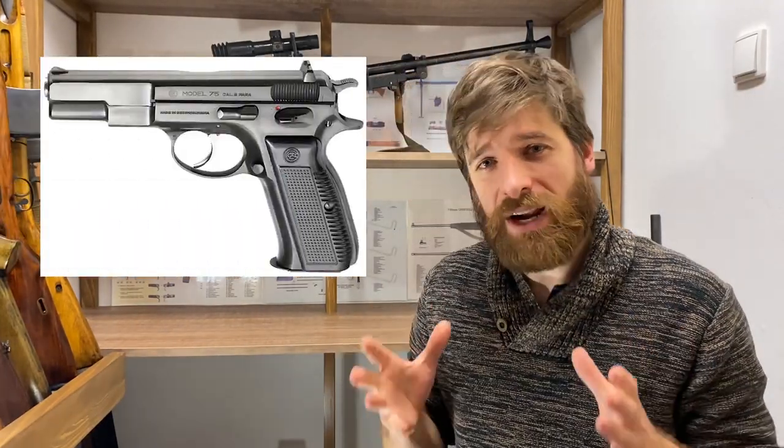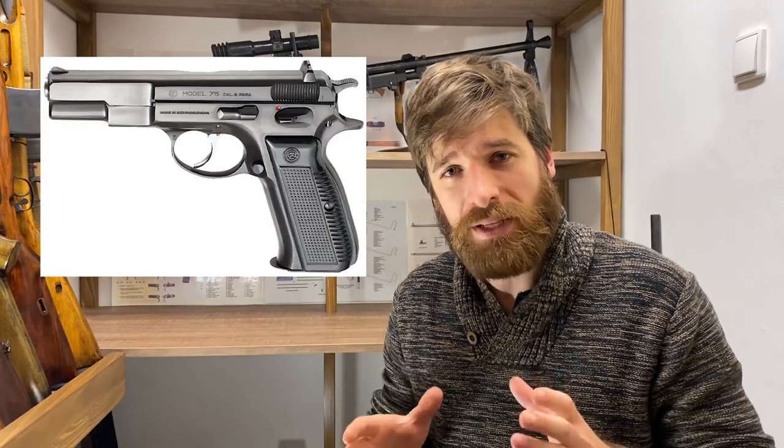Now let's talk about the designation VZ versus CZ. VZ stands for Vzor, meaning model, followed by two numbers — not the year of production, but the year when development of the gun was finished. VZ is used only for models made for the Czechoslovakian army. So be careful what you call VZ or CZ. For example, the famous CZ 75 was never accepted by the Czechoslovakian army, so you cannot call it VZ 75.